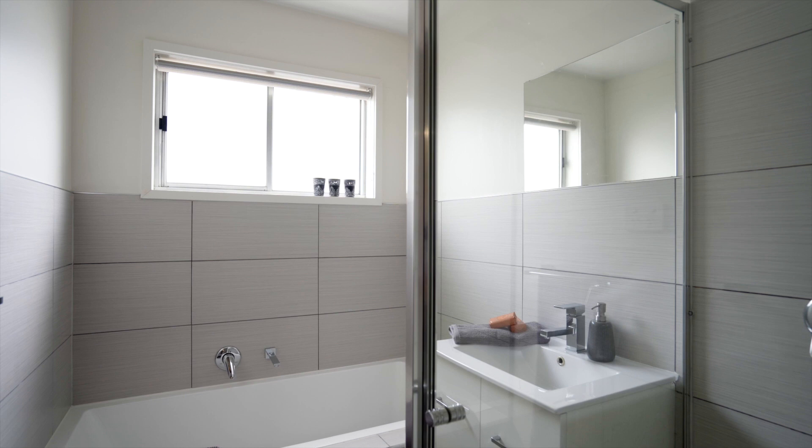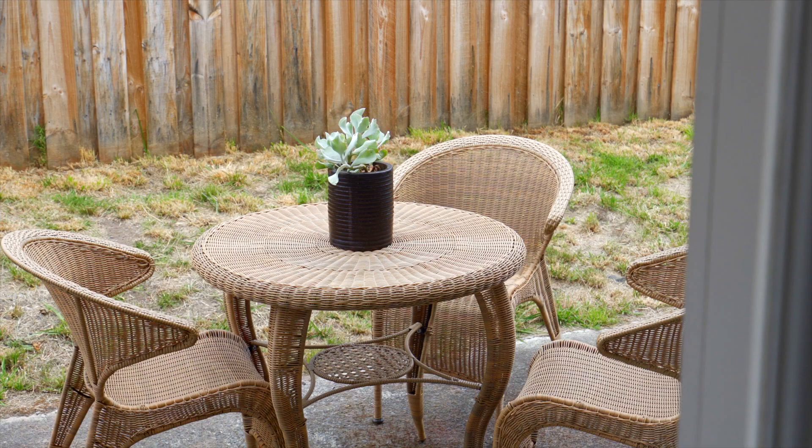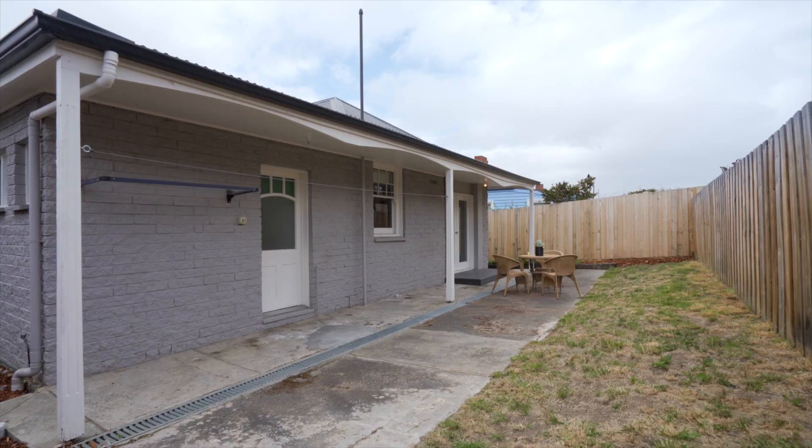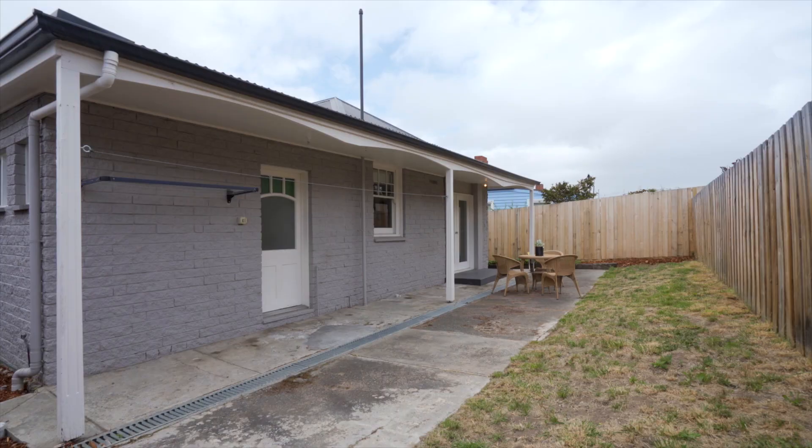As you can see, the home has been extensively renovated, boasting three large bedrooms, a low maintenance rear yard, and literally just moments from all Newtown has to offer. This one will not last long, so call me today.